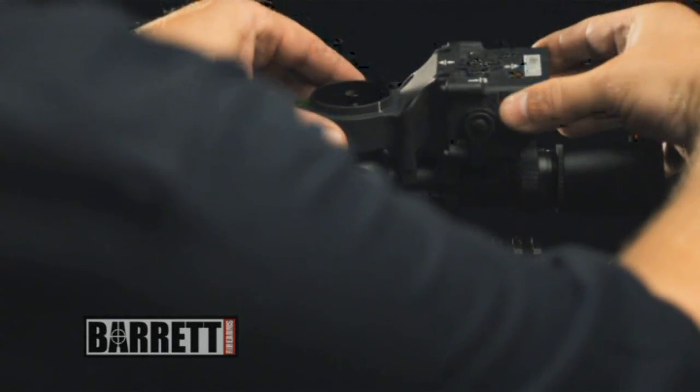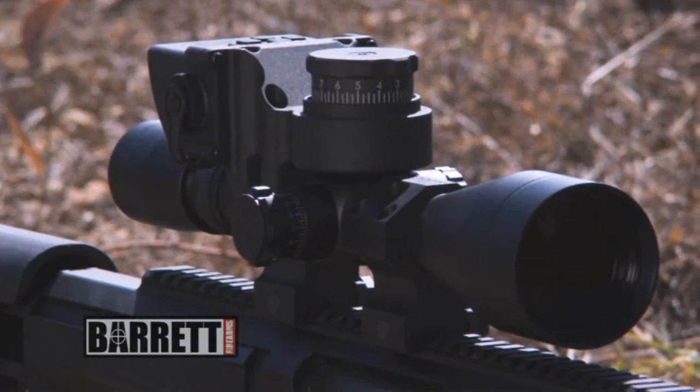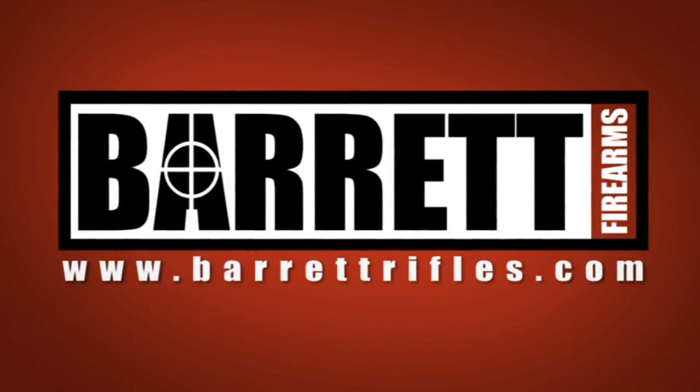The BORS mounts directly to some of the best scopes on the market, allowing you to use the names and optics that you have come to know and trust. For a complete list, visit BarrettRifles.com.